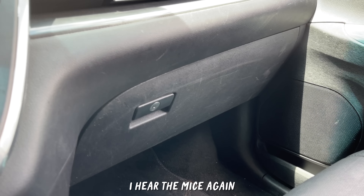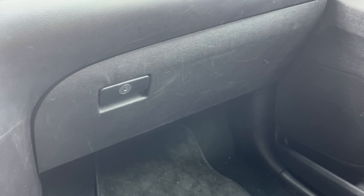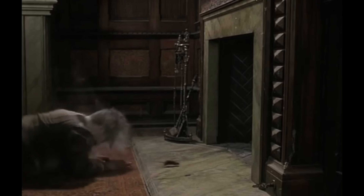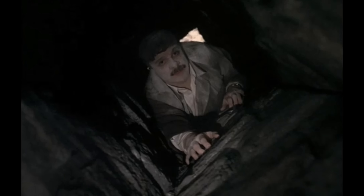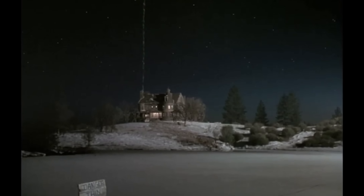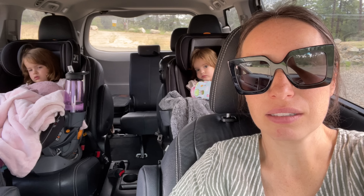I hear the mice again. It sounds like they moved but they can't hear themselves again. Every time I hear the mice in the car, I think of the movie Mouse Hunt, when they're trying to get the mice and nothing's working. That's how it feels right now.